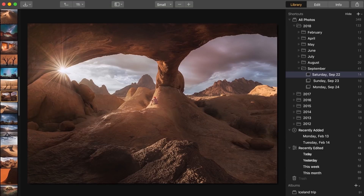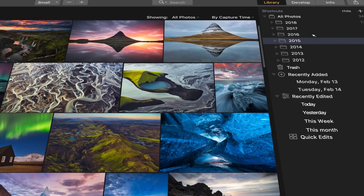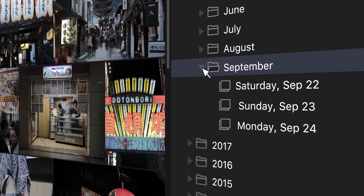I believe it. The Luminar library is a highly customizable image catalog that makes browsing, rating, and organizing a joy. Users can easily view, color label, rate, and edit their photos. Photos are also automatically organized by capture date, which is a feature that I really like because I always organize by capture date.